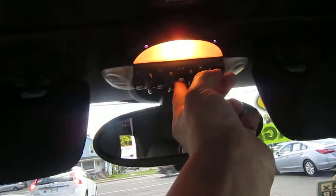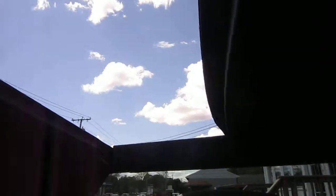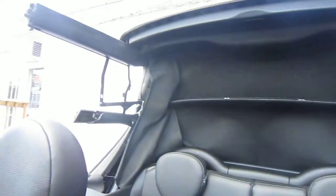I'm going to put the top down. It's just a one-button setting and it rolls right out. Top works flawlessly with no hiccups.